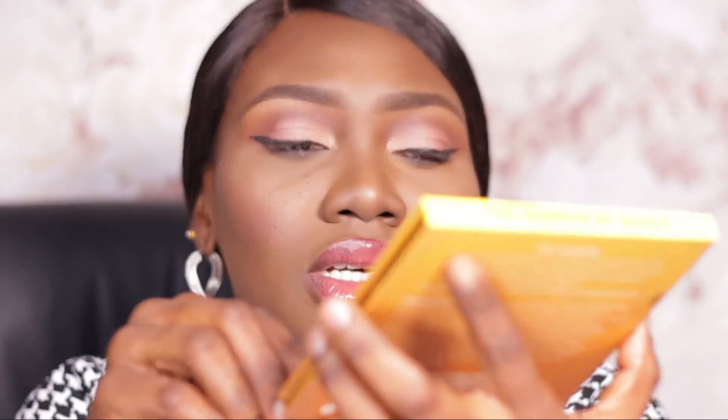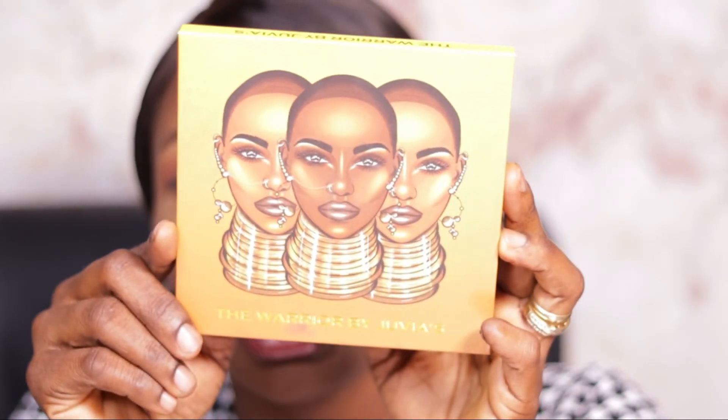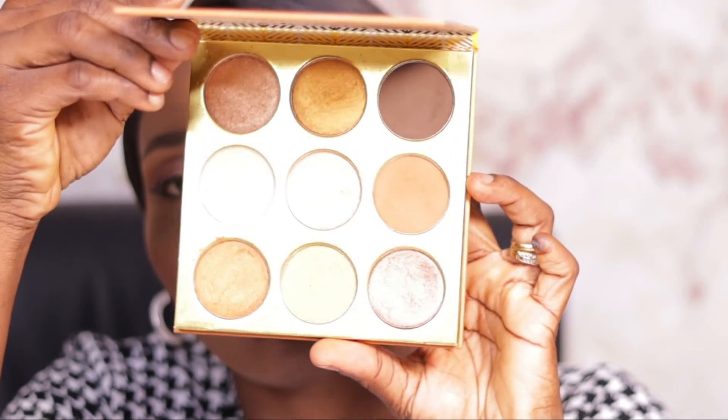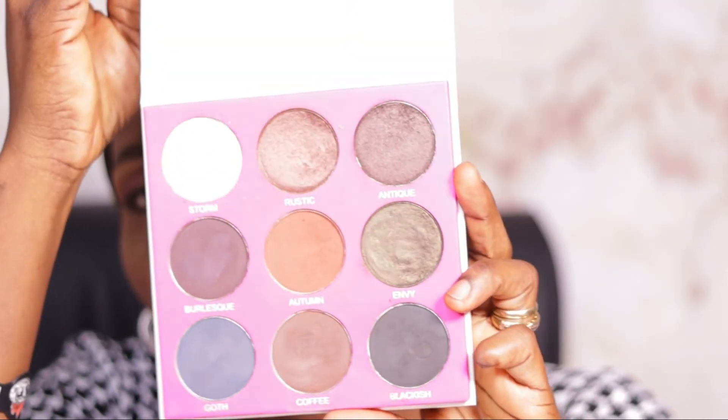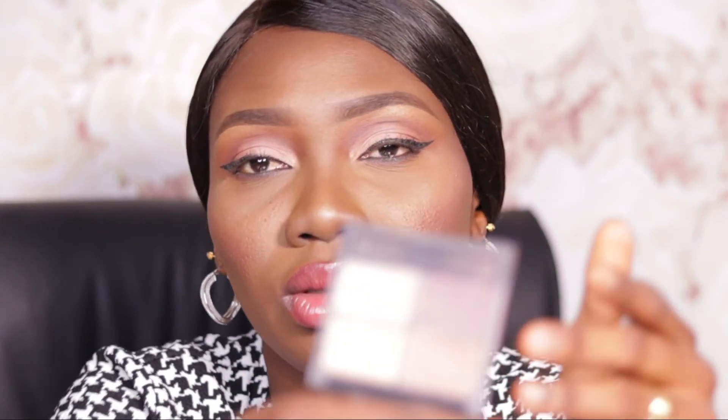For eyeshadows, I discovered I wasn't very adventurous last year — I stuck mostly with nude, muted colors, partly because I was pregnant for much of the year and just wanted something mild. The three palettes I reached for were: Juvia's Place Where You Worry eyeshadow palette, the Zaron Smudge Eyeshadow Palette (a smoky eye palette with gorgeous shades), and the House of Tara Eyeshadow Quad in Set 01.